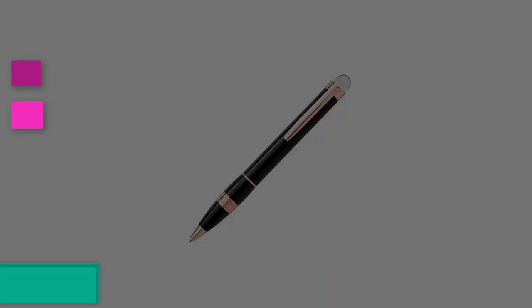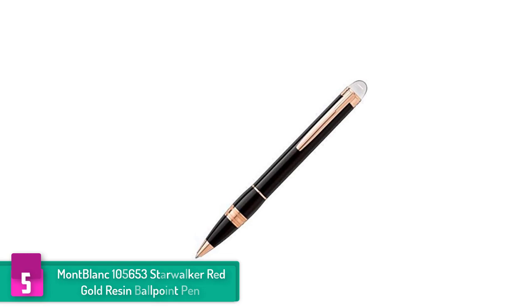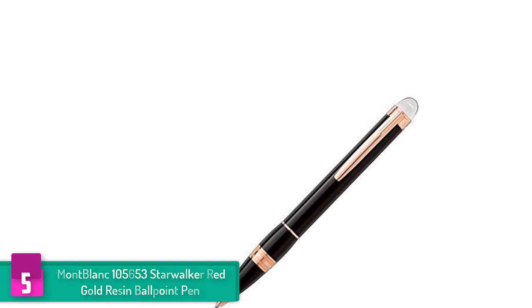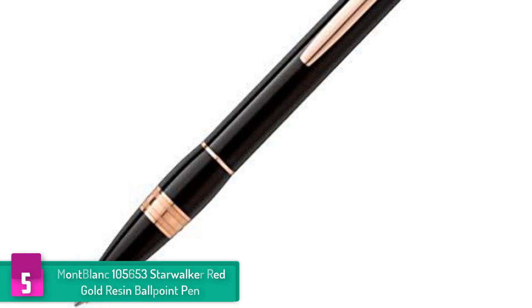Starting at number 5 we have the Mont Blanc 105653 Starwalker Red Gold Resin Ballpoint Pen. This celebrated classic from Mont Blanc will help your future whether you are looking for a pen to boost your professional look or look fashionable. This pen is an excellent choice. The pen comes with a gorgeous finish featuring rich lacquer and precious metals, and this design epitomizes a timeless innovation.